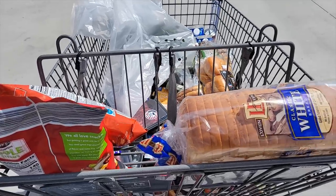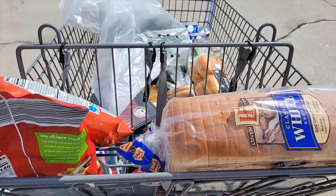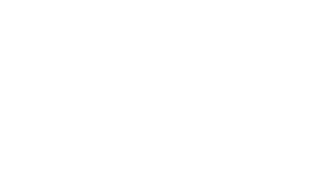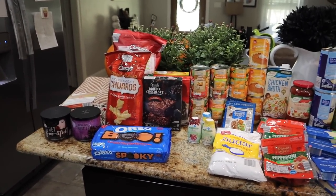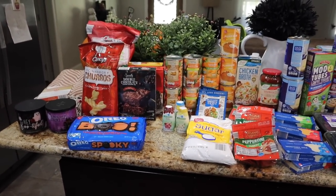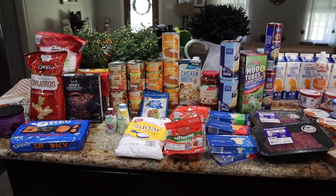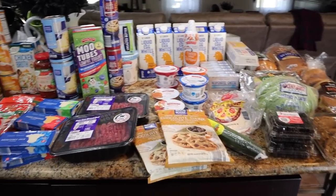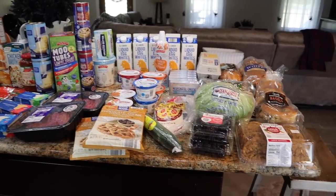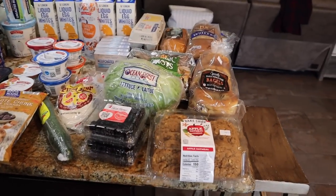Damage is done, y'all. This might be the most expensive Aldi haul yet. But dang, we got a lot of extra things we necessarily didn't need, but we got a lot of essentials too. $190 Aldi haul, but a lot of this is not even like food related — it's specialty items and I'm not mad about it. But I don't plan on going to Aldi again until the new one opens by my house, just because a lot of things have went up at Aldi. It's just pennies difference from Walmart right now, which is crazy. So let me show you what we picked up today for $190.